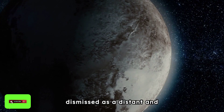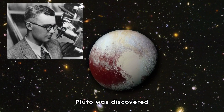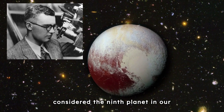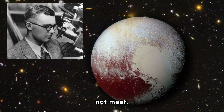Pluto, often dismissed as a distant and insignificant celestial body, has proven to be a treasure trove of surprises. Pluto was discovered in 1930 by astronomer Clyde Tombaugh, and it was previously considered the ninth planet in our solar system until the IAU defined the criteria for what constitutes a planet, which Pluto did not meet.